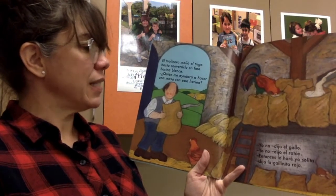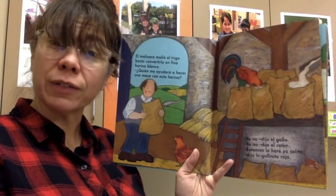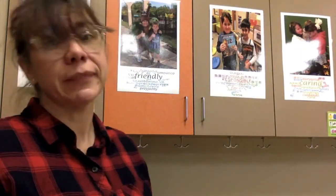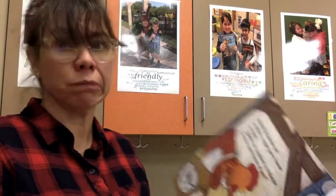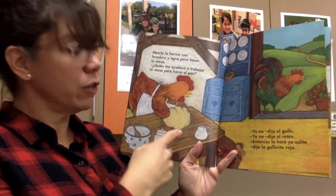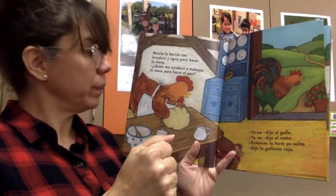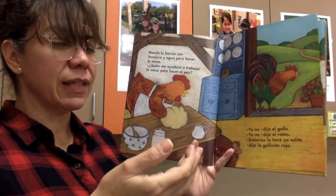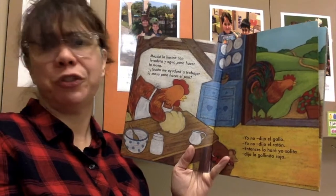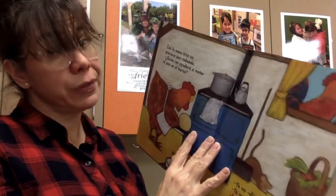¿Quién me ayudará a hacer una masa con esta harina? Who's going to help me make some dough with this beautiful flour, she asked. Yo no, dijo el gallo. Yo no, dijo el ratón. Entonces, lo haré yo solita. You see the pattern? Mezcló la harina con levadura y agua para hacer la masa. She took the flour and she added some yeast and some water to make the dough. ¿Quién me ayudará a trabajar la masa para hacer pan? Who's going to help me knead the dough so that I can make some bread? Yo no, dijo el gallo. Yo no, dijo el ratón. Entonces, lo haré yo solita.